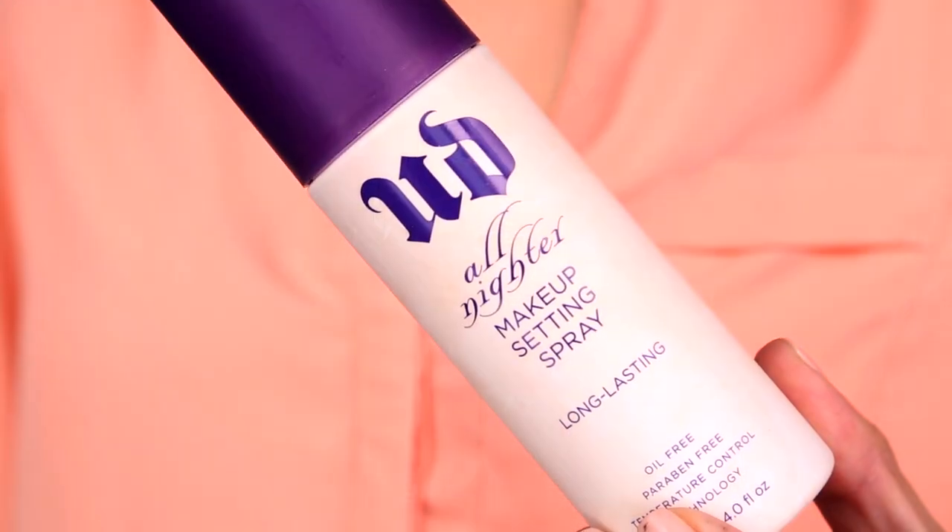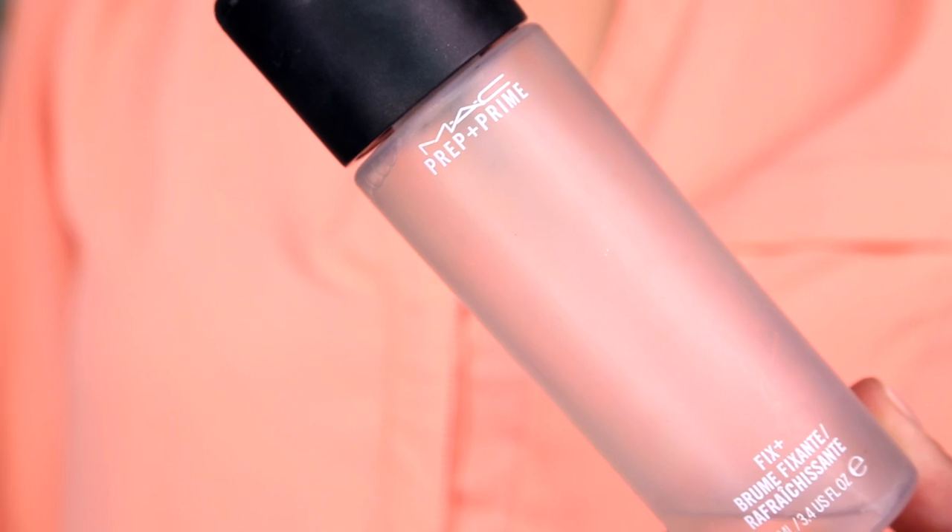Every empties video I go through setting sprays — it just happens. The Urban Decay All Nighter is done. I didn't pick up a new one because I'm currently trying out the Bliss Get Set and Go Makeup Setting Spray, which I really like so far. I'll probably end up repurchasing the All Nighter eventually, but just not yet. And my MAC Fix Plus is also nearly empty — I already have a new one. I don't like using it when it gets down to the last bit because it sprays funny and ruins my makeup, so I just grab a new bottle.